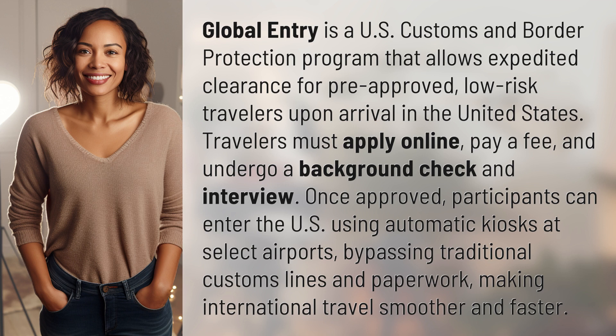Once approved, participants can enter the U.S. using automatic kiosks at select airports, bypassing traditional customs lines and paperwork, making international travel smoother and faster.